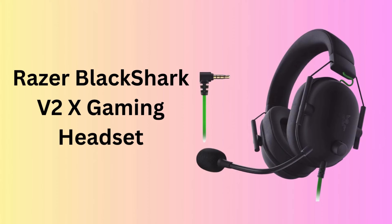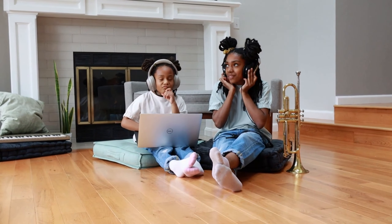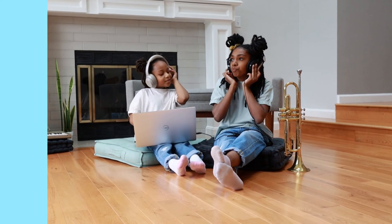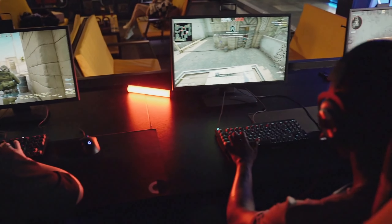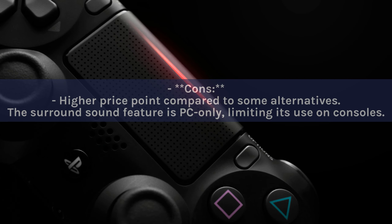Number 9: Razer BlackShark V2X Gaming Headset. The Razer BlackShark V2X elevates your gaming experience with its 7.1 surround sound, 50mm drivers, and ultra-comfortable memory foam cushions. Designed for serious gamers, it offers a competitive edge with crystal-clear audio and superior comfort. Pros: Exceptional sound quality with 7.1 surround sound. Extremely comfortable for prolonged use. Sleek and durable design. Cons: Higher price point compared to some alternatives. The surround sound feature is PC-only, limiting its use on consoles.